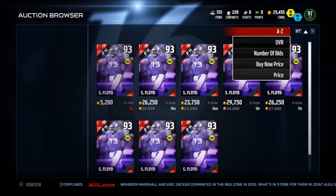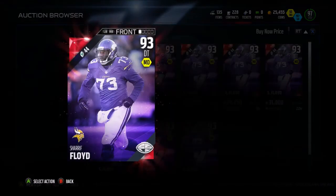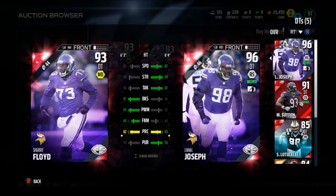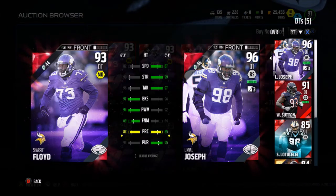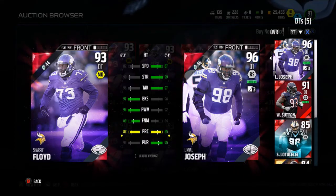Next we have Cherie Floyd, who we just got as a Vikings defensive tackle last week. Comparing my team's Linval Joseph to Cherie Floyd — he's faster, stronger, better tackling. Cherie Floyd has better block shed, power move, and finesse move. Basically a very similar card, just Linval Joseph is a little bit faster and stronger, and Cherie Floyd has better block shed and power move, but not by too much.